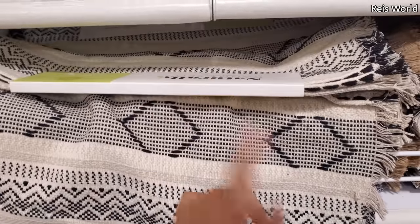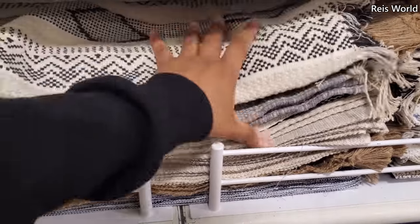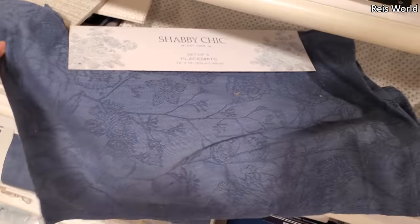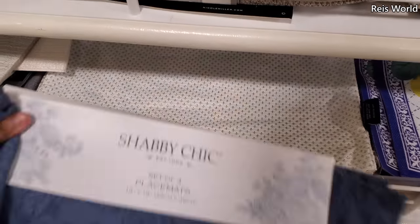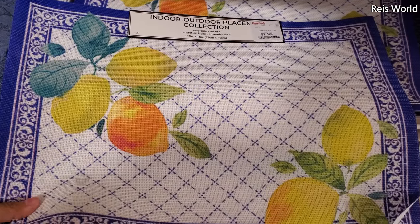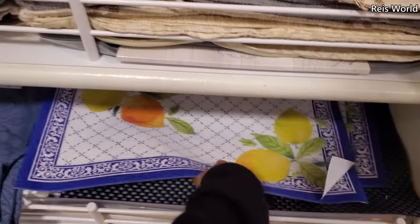They have it in black and gray and also a lighter color. They look like little rugs for your table! Shabby Chic, you get four — they do have a lemon design. Eight dollars. They're kind of spill-proof — if you spill something it won't soak through.